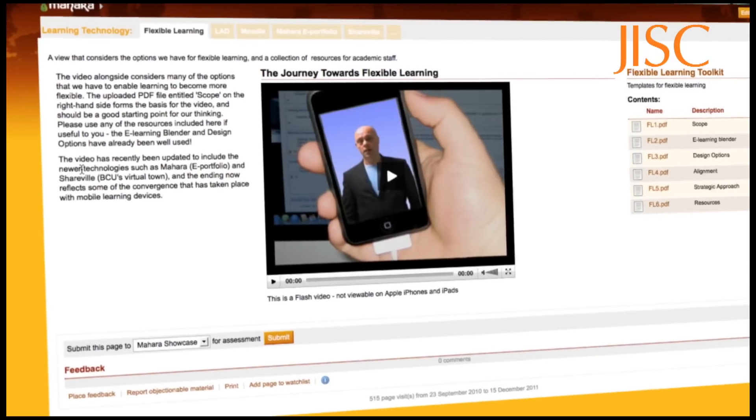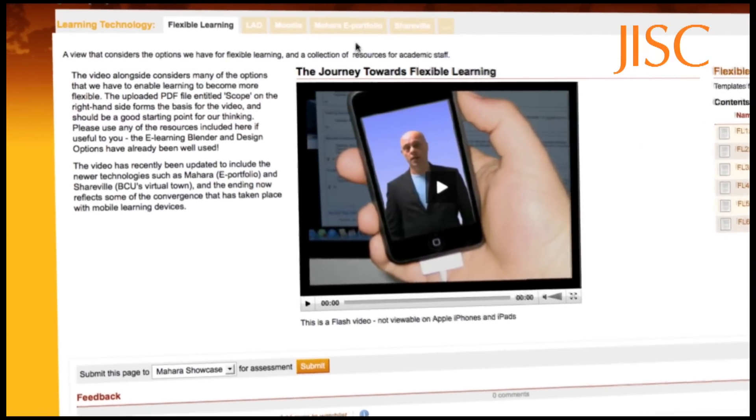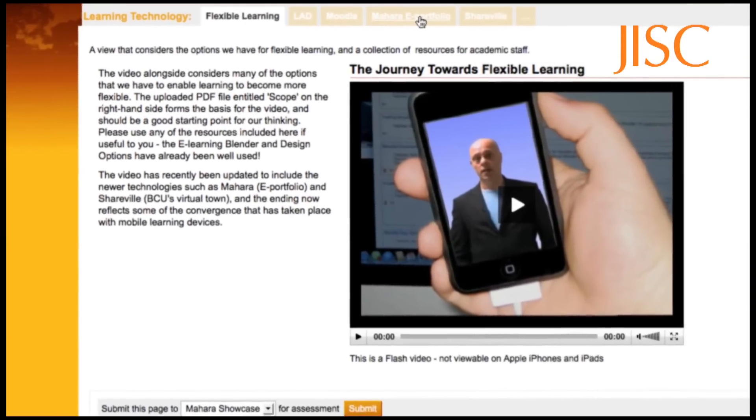We've been using Moodle since 2003-2004 — open source. Mahara comes along as an ePortfolio, also open source. We didn't have to go out to tender, spec it all out, and then implement it. We could put it up there at really no cost at the time, try it out, get a few people to play with it, and see how it works.